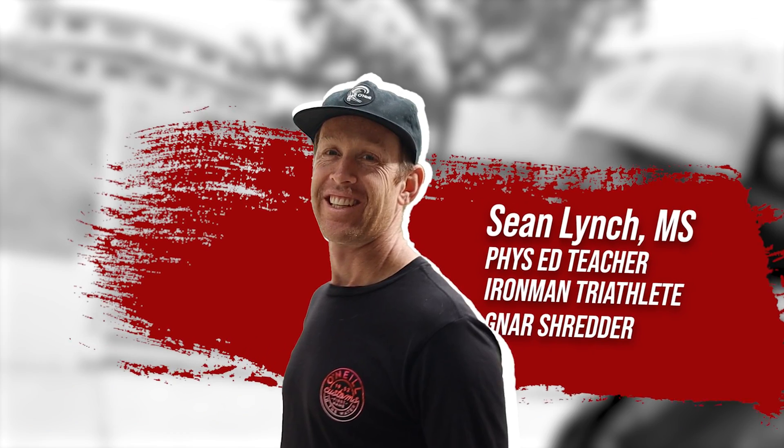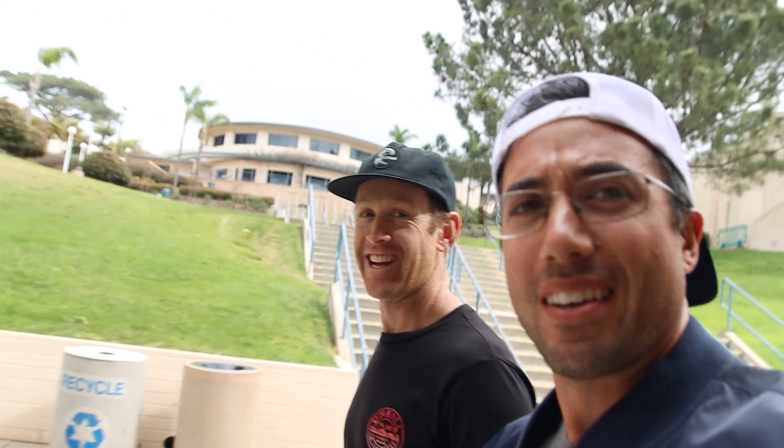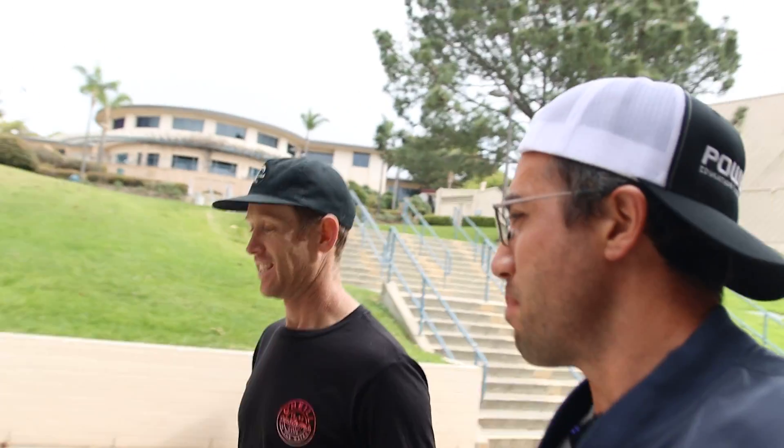Okay guys, today's the big day. The specific protocol we are doing is a VO2max ramp protocol that takes me to failure in about 8 to 12 minutes. That 10-minute mark is really the sweet spot for eliciting a good VO2 peak or VO2max — you can use those terms interchangeably. My friend Sean and I — he's an Ironman and mountain biker — are both getting our VO2max tested today.